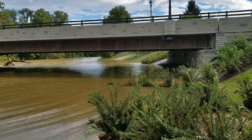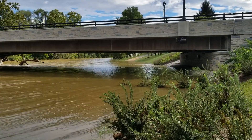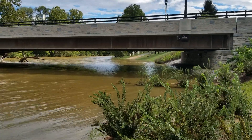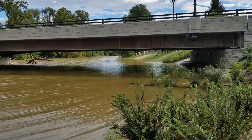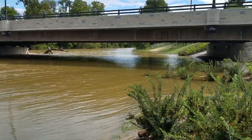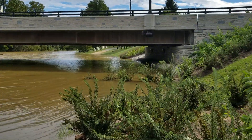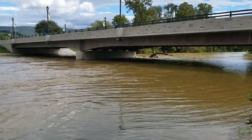Normally you can walk under that bridge — you can see the path coming out the other side. It's about 10 or 12 feet out of its banks here at this very shallow point in the river. Usually you can easily walk under that bridge with quite a bit of clearance.